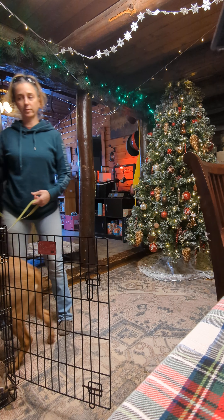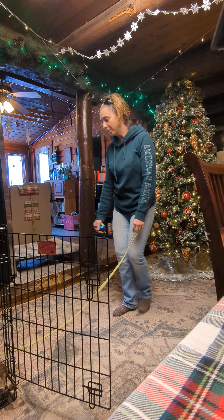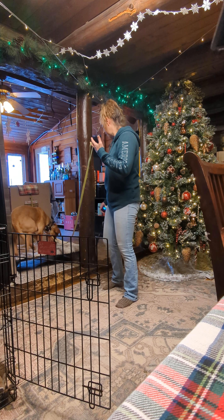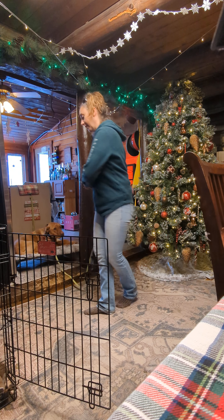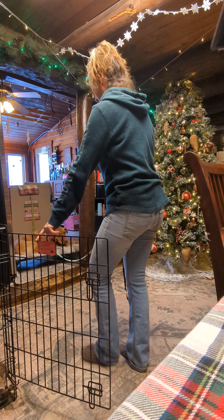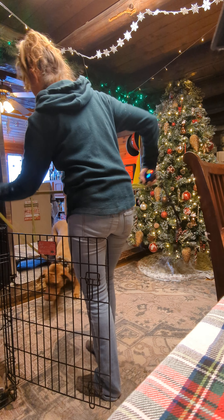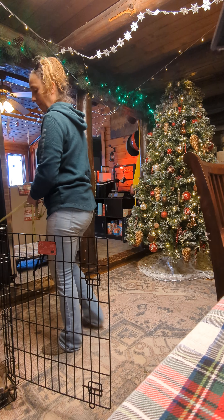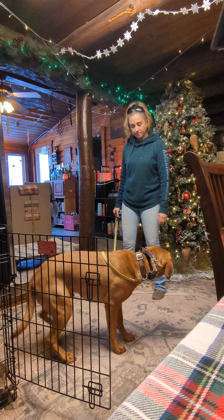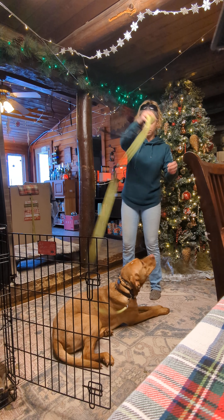He knows when the camera's on. Good boy. Let's go. Place. Good. Good boy. Kennel up. Kennel up. Let's go. Kennel up. Good. Let's go. Down. Good boy.